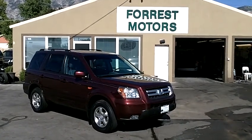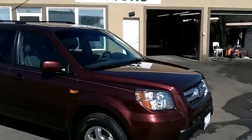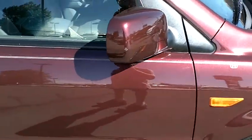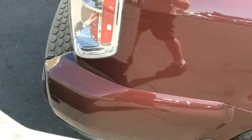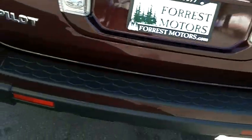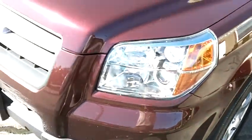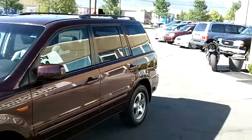2008 Honda Pilot EX-L with 74,000 miles. Beautiful color on this car — it is Dark Cherry Pearl. The exterior condition of this vehicle is in excellent shape. It is very clean on the right side of the vehicle; there are no major dings, dents, scrapes, or scratches. The rear bumper looks excellent, as does the tailgate, and the driver's side of the vehicle is also in beautiful condition. When the sun is hitting it and it's well cleaned, the metallic flake in the paint is absolutely gorgeous.